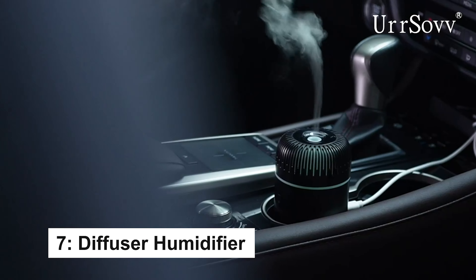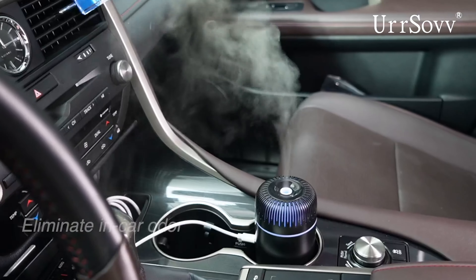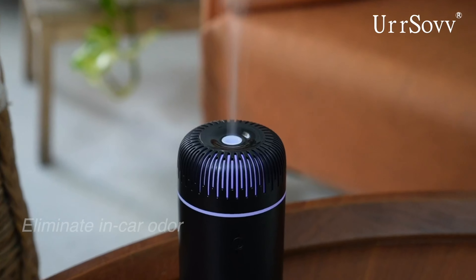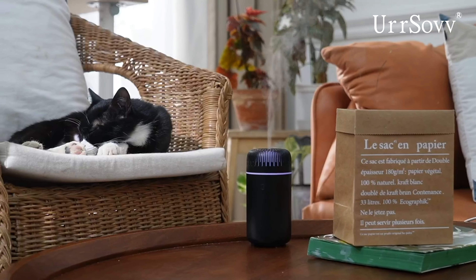The CarCup diffuser is a compact, easy-to-use device that fits most car cup holders. With a 100-milliliter capacity, two mist modes, and seven color-changing LED lights, it keeps your car fresh and quiet.